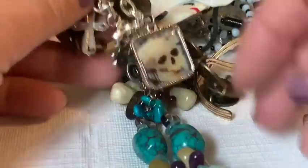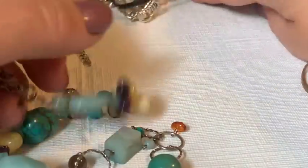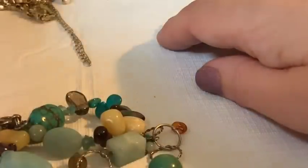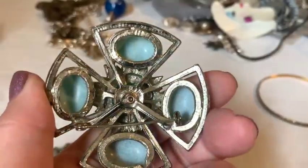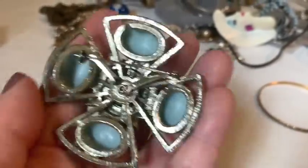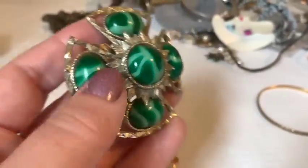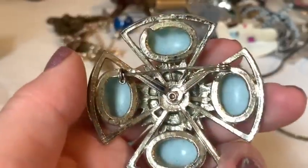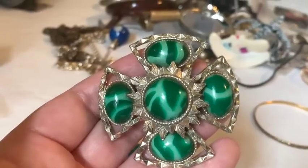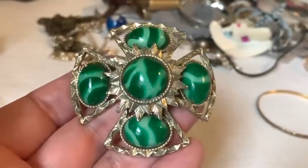A fantastic costume piece appears that the host immediately loves. It's clearly costume jewelry but stunning — reminds her of Sarah Coventry. It features a Maltese cross design and the stones appear to be plastic. Very cool piece.